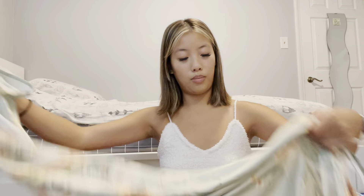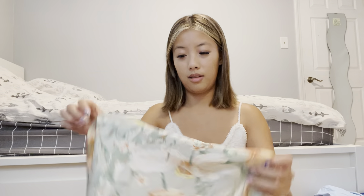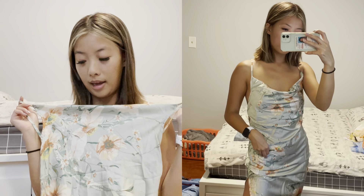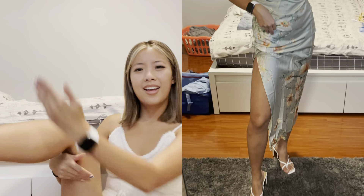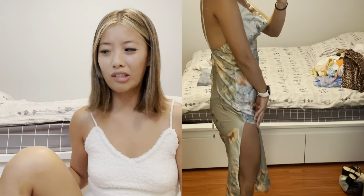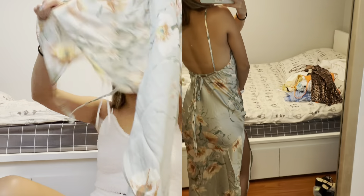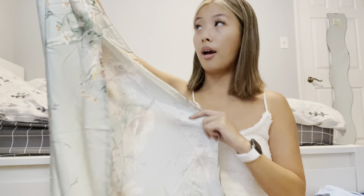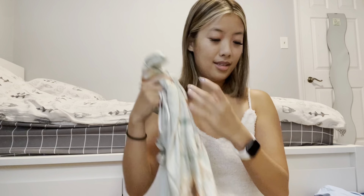Then I have this really beautiful silk dress as well. It's also a cami cowl neck dress, but this one is longer — it's a midi dress that goes to about mid-calf. This is also really beautiful and it has a slit on the side. I'm obsessed with the color and I'm just really excited to wear this.